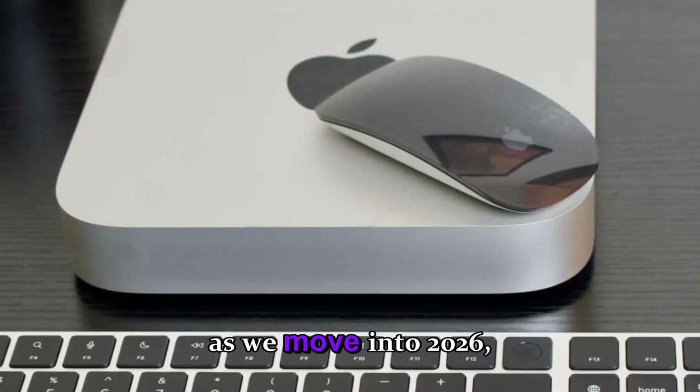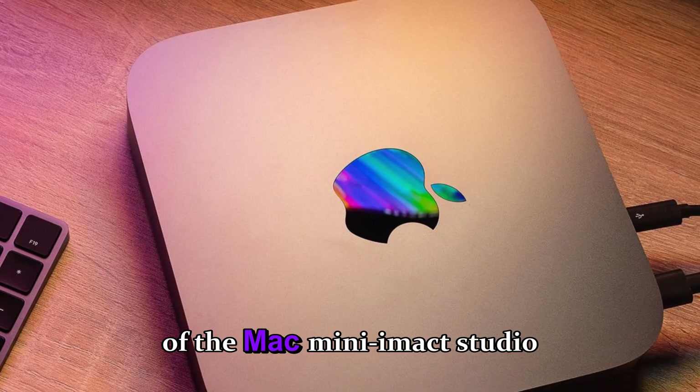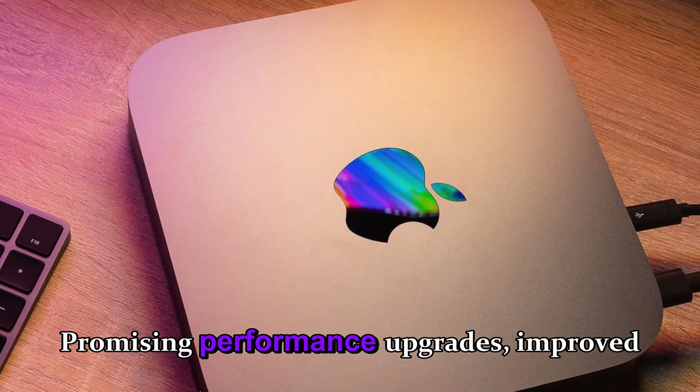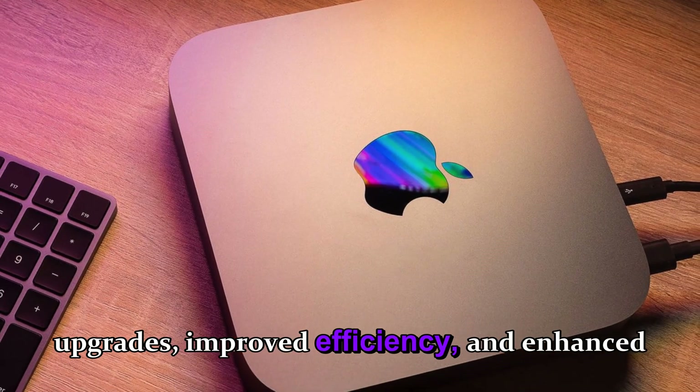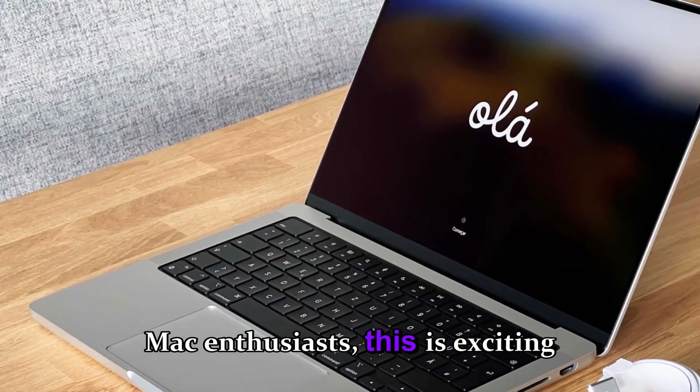Now, as we move into 2026, rumors indicate that M5 versions of the Mac Mini and Mac Studio are on the horizon, promising performance upgrades, improved efficiency, and enhanced connectivity. For desktop Mac enthusiasts, this is exciting news.